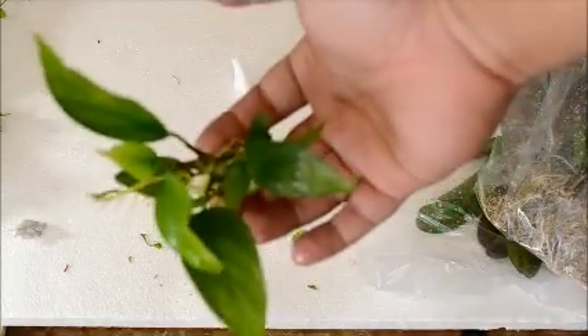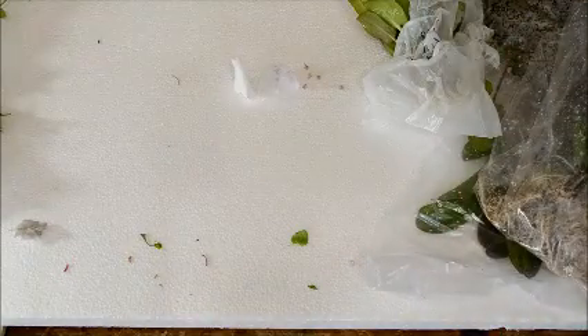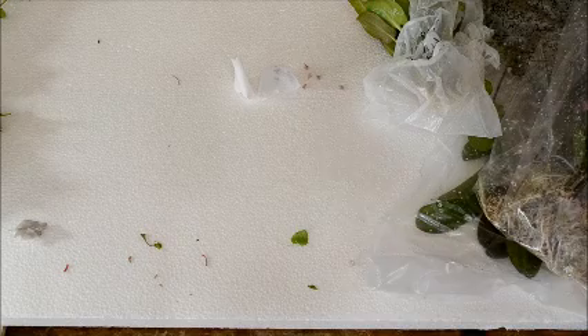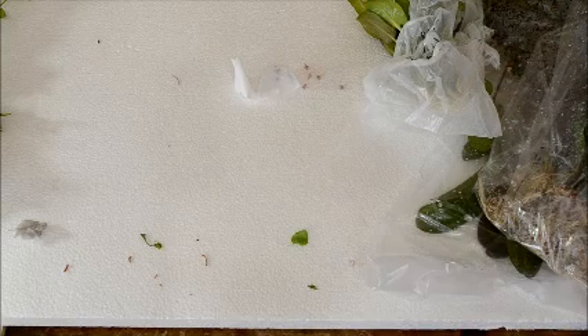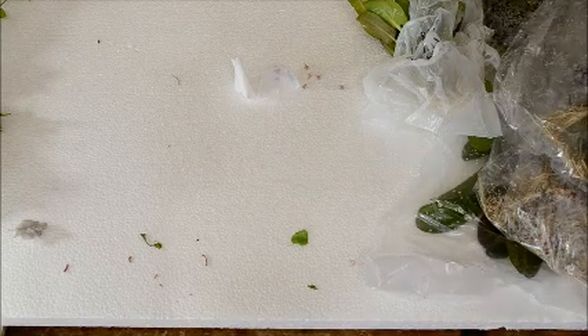The Anubias Nange looks like they stay about this size but may get a little bigger height-wise; for the most part they're just going to spread. Anubias are all very low-demand plants — they don't need any special lighting — and that's why I'm stocking them. A lot of people want some variety but don't want to spend a lot on lighting.